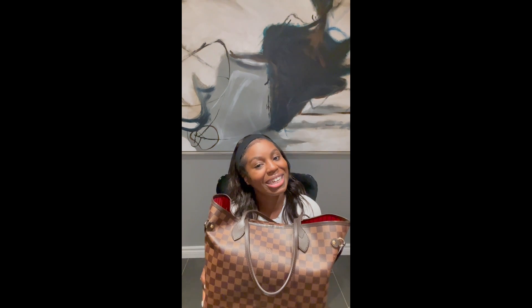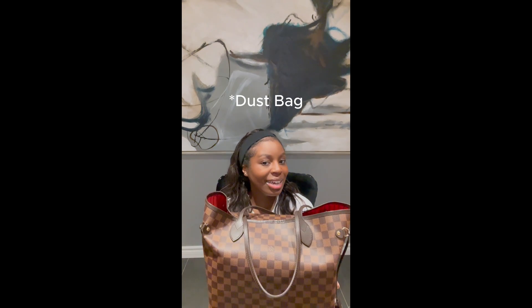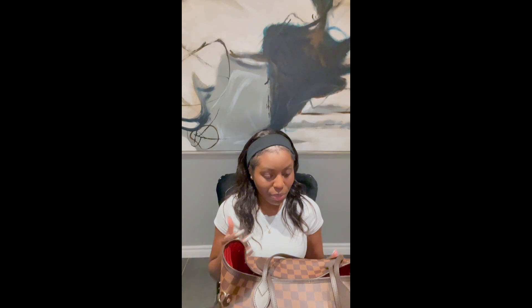Versus that, my mother, aunts, and friends who have the Damier Ebene — I feel like with time that bag even becomes better. My bag is still basically brand new because I bought it during the pandemic year and then couldn't wear it, so it's been in the box with the cover for a long time. But I feel like the Neverfull in Damier Ebene, the more it ages the better it becomes — it's just nicer.